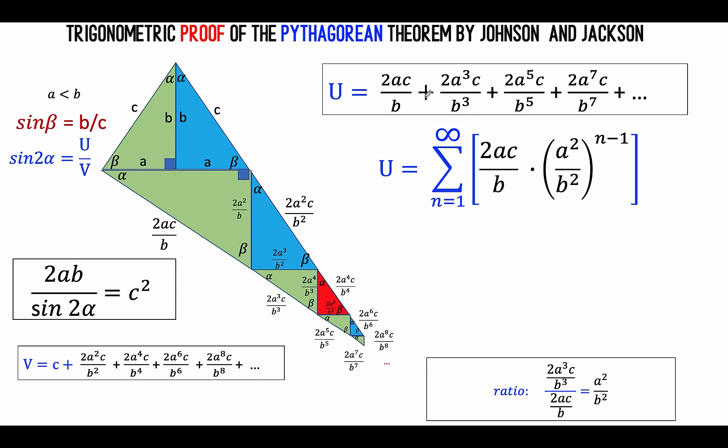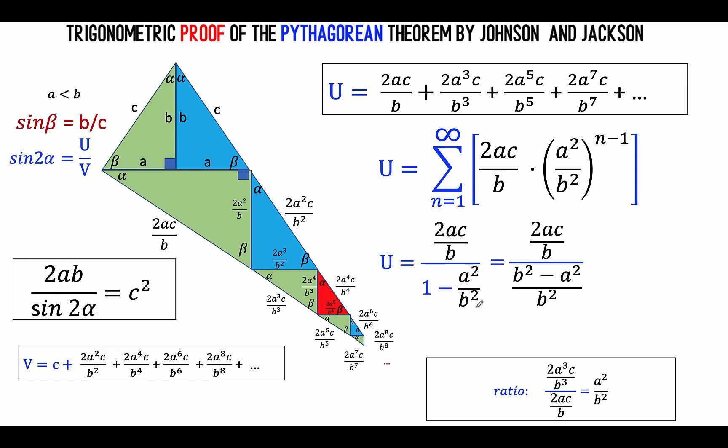Using the formula for a convergent infinite geometric series — first term divided by 1 minus the constant ratio — the first term is 2AC over B and the constant ratio is A squared over B squared. So we have 2AC over B divided by 1 minus A squared over B squared. We add the denominator to arrive at B squared minus A squared over B squared, then multiply numerator and denominator by B squared. B squared divided by B is B, and B squared cancels, so we arrive at 2ABC over B squared minus A squared. This is the expression representing the length of side U.